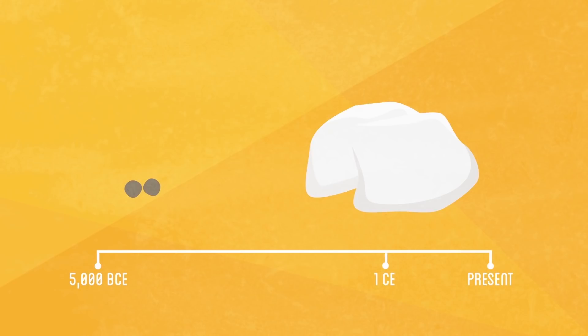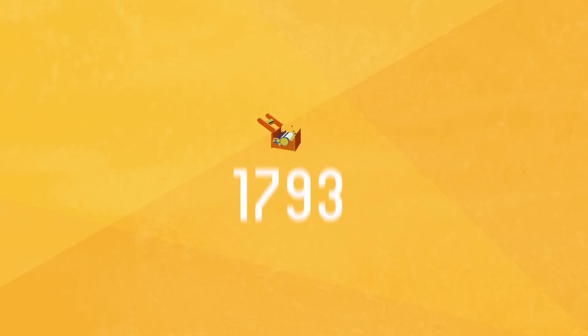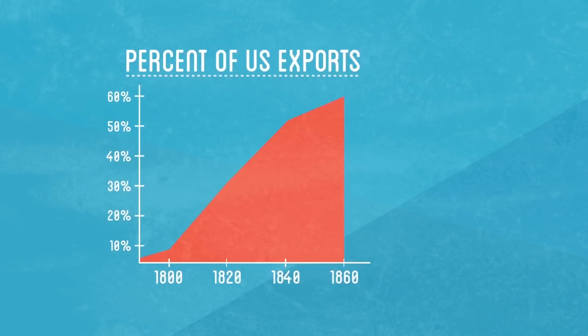However, the laborious process of removing seeds from the cotton fibers prevented it from ever becoming economically viable. That changed in 1793 with the invention of the cotton gin, which automated the separating process and made cotton the largest exported crop in the US. While creating a large new market, the unintended consequences of the cotton gin inadvertently led to the increase of slavery in the US, and ultimately, the American Civil War.